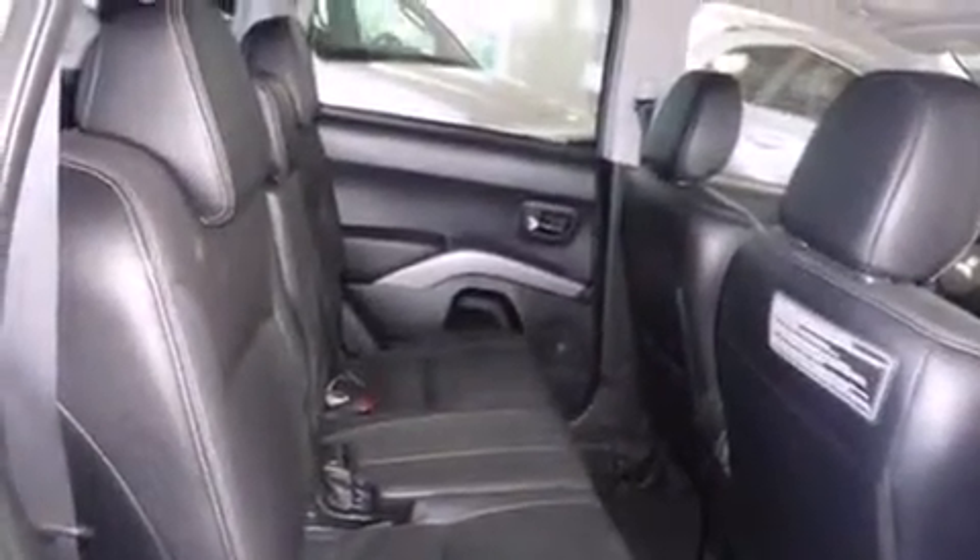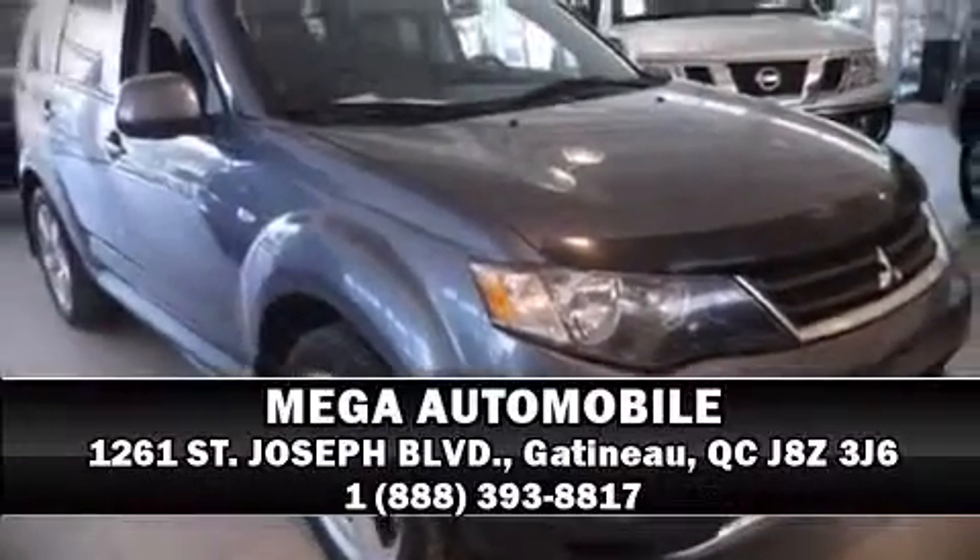Our sales reps are extremely helpful and knowledgeable. Please don't hesitate to give us a call. We'll see you again.